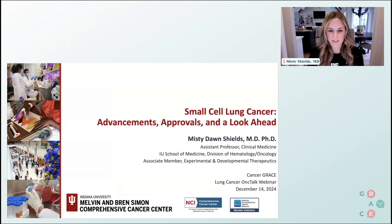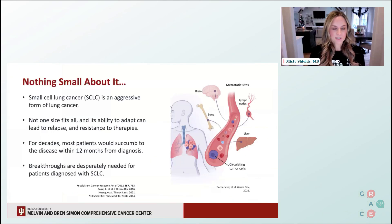Today we're going to be talking about small cell lung cancer advancements, approvals, and look ahead. With small cell lung cancer, there's nothing small about it. Small cell lung cancer is an aggressive form of lung cancer and really not one size fits all. What we know is that it is initially sensitive to chemotherapies and immunotherapies, but it has an innate ability to adapt and lead to relapse, resistance, and spread that is ultimately very challenging for our patients and their families.